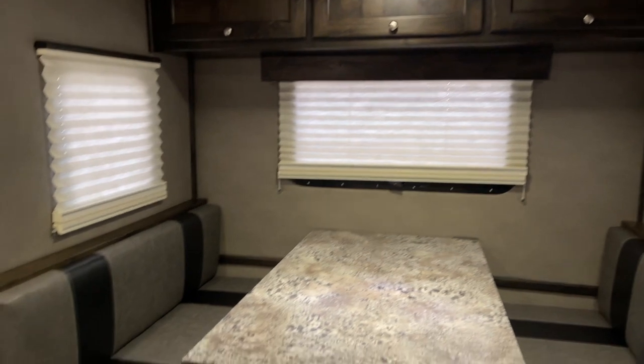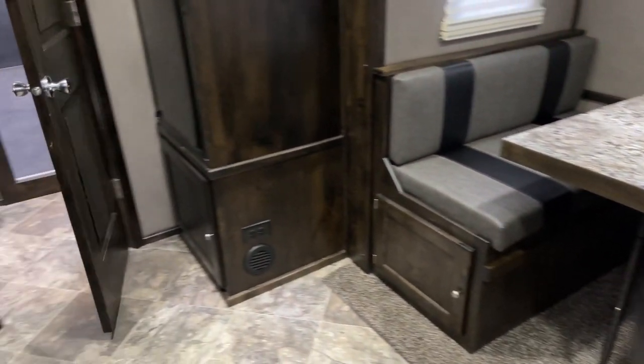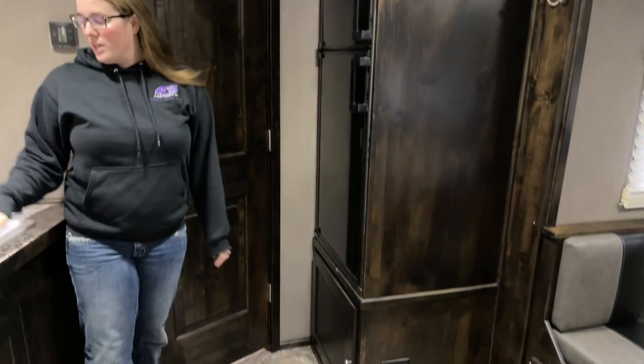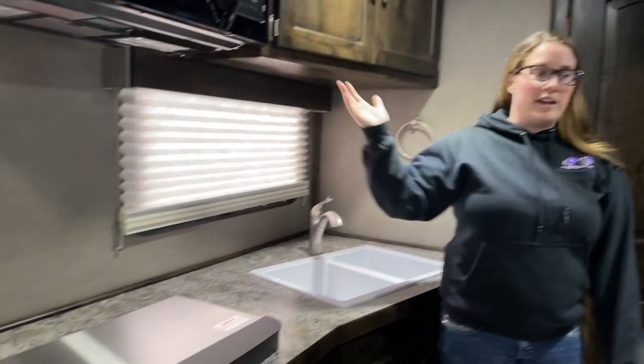This trailer is solar ready. A nice large fridge. You have your double sink, two burner cooktop, and a microwave.